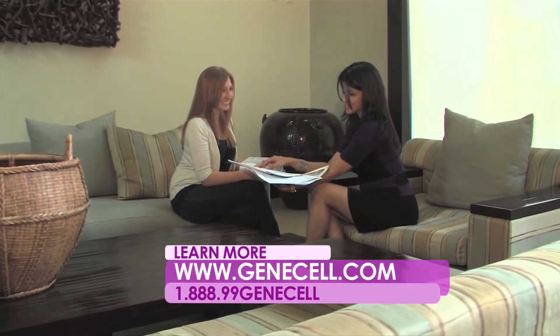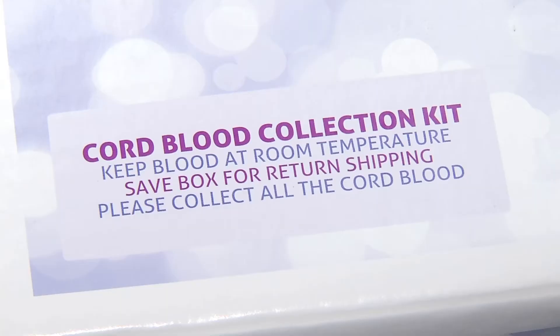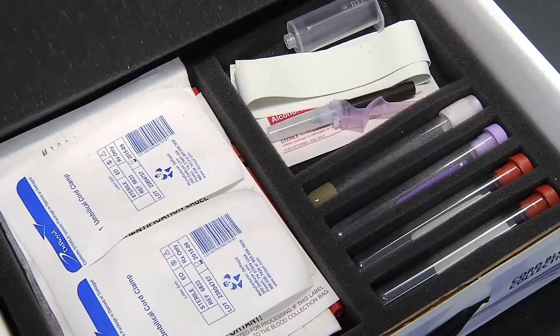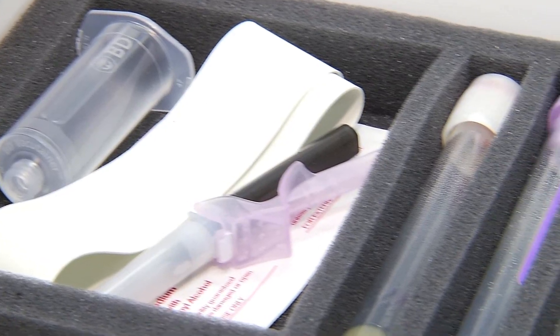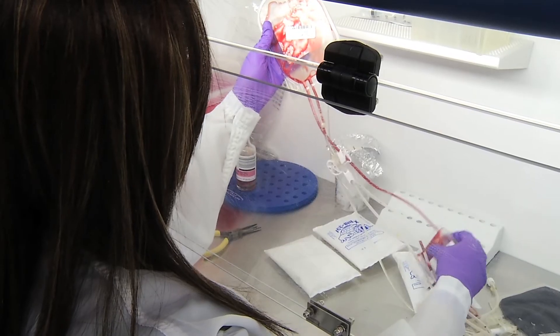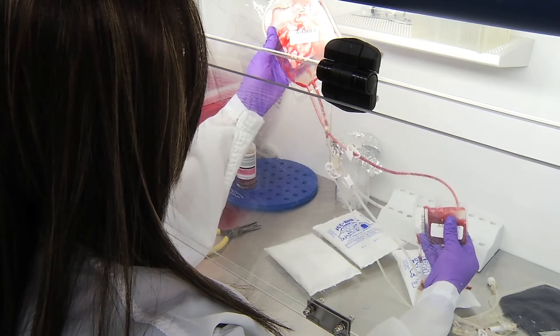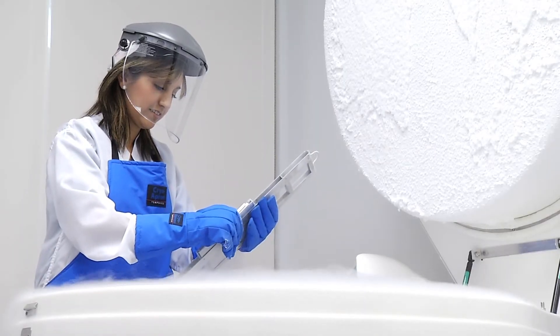When the client contracts our services, we provide them an umbilical cord blood collection kit. The doctor collects the cord blood via an umbilical cord blood bag provided within the kit. We have a courier that will pick that kit up and bring it here to the laboratory. Our stem cell technicians take each unit to separate processing stations, removing the stem cells from the cord blood. The stem cells are then cryopreserved in liquid nitrogen tanks, preserving them for future use.